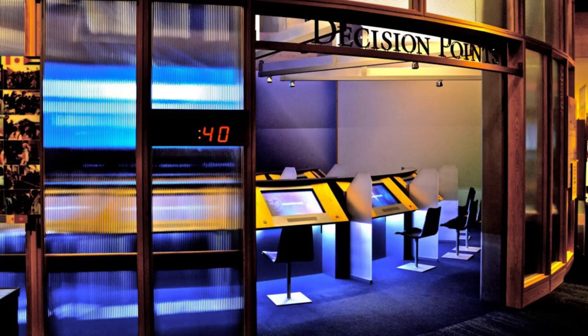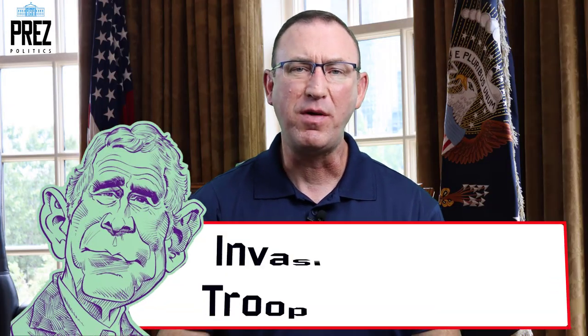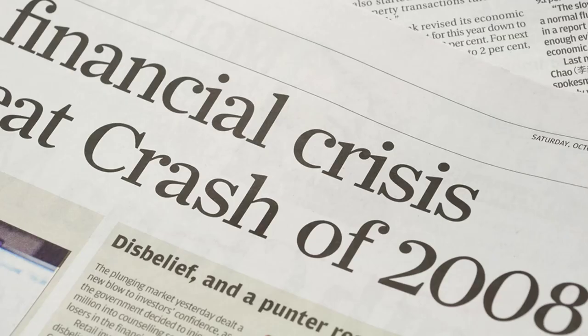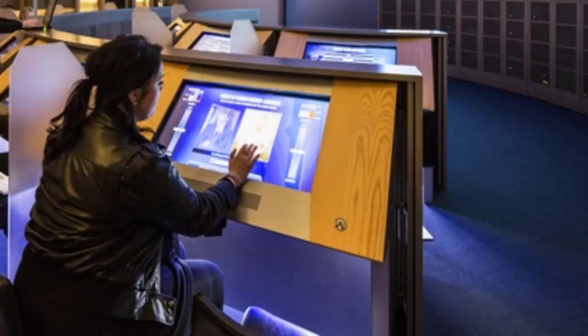The other interactive exhibit to check out is the Decision Points Theater. Decision Points was the name of George W. Bush's autobiography. Visitors sit down at a large touch screen monitor and presidential advisors appear on a big screen, presenting real-life scenarios and issues that President Bush had to make decisions on — like Hurricane Katrina and the financial crisis. The pros and cons are debated, and visitors choose what decision they would make. In the end you find out what President Bush actually decided. What struck me walking away was that the decisions are not always black and white and cut and dry.